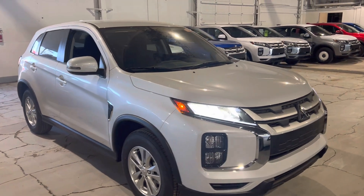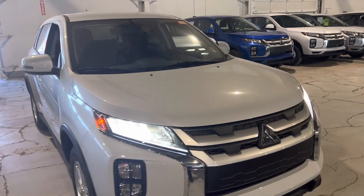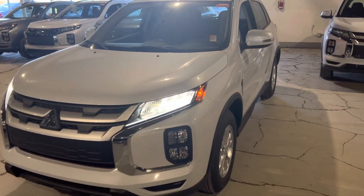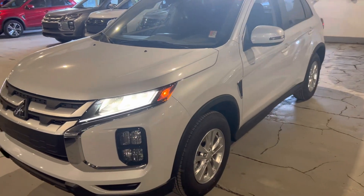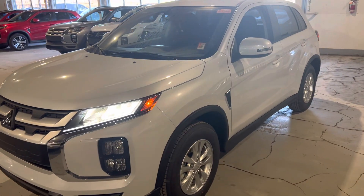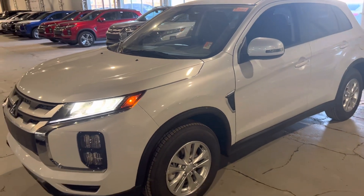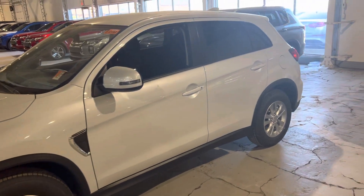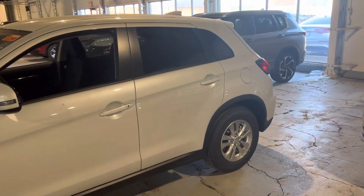Hey, it's Mike here from North Side Mitsubishi. Here's a quick glance at the 2023 Mitsubishi RVR — this is the SE front wheel drive. Under the hood you've got a very fuel efficient 2.0 four cylinder engine. It's also got 10 years, 160,000 kilometer powertrain warranty, and aluminum rims, so this is second from up from the base.